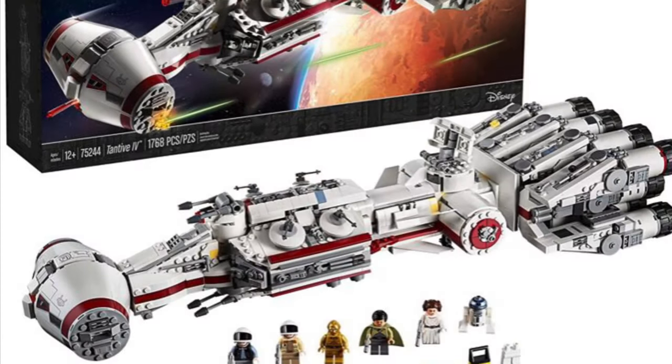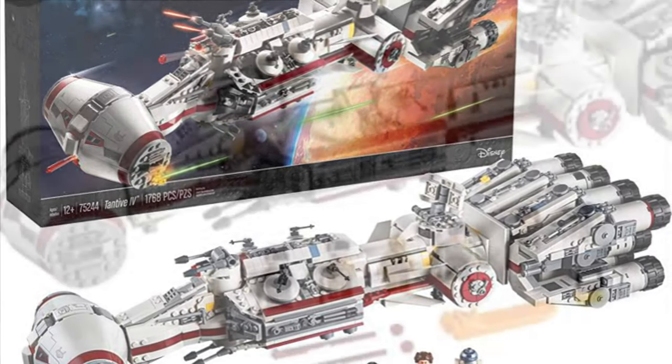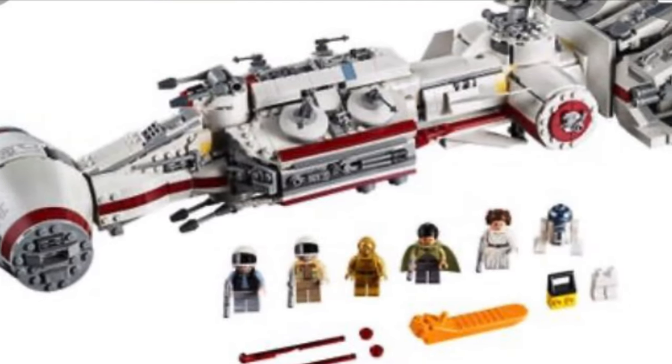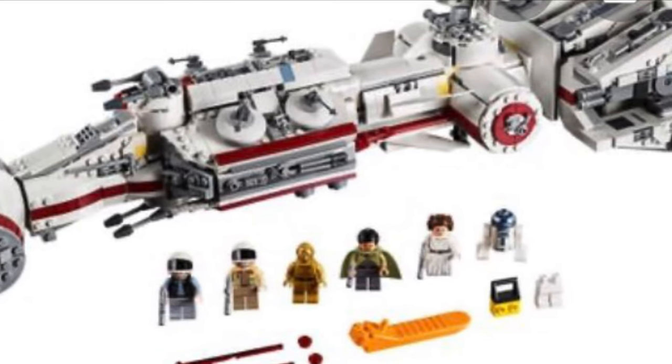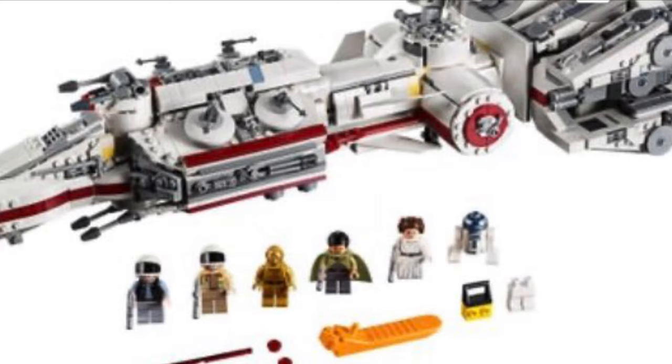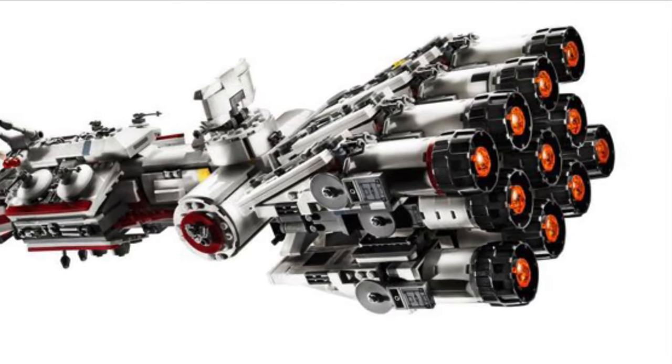So let's move on to number four. We have the Tantive IV — which is also kind of funny because it's my fourth favorite LEGO set that I personally own. Now this is going to be the only UCS set on this list. It may not be a traditional UCS set but I feel like it is because it's just amazing.